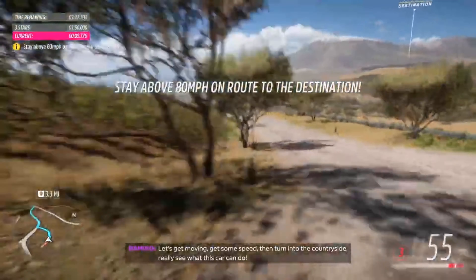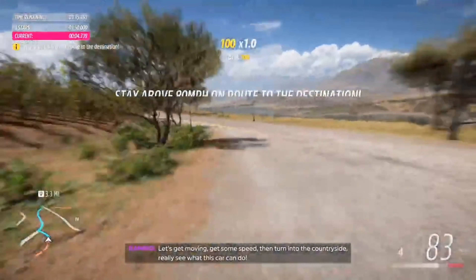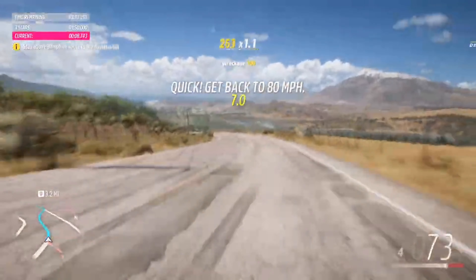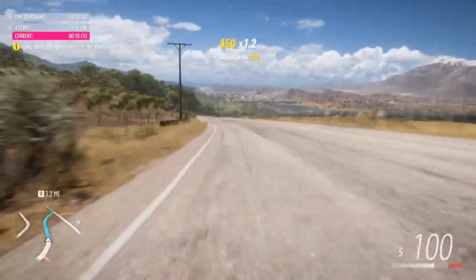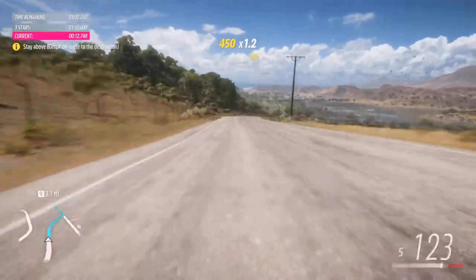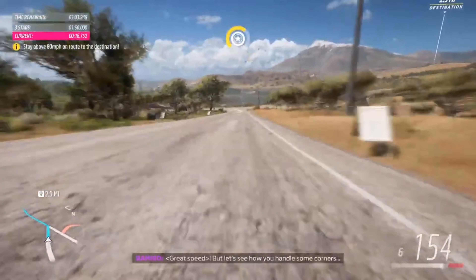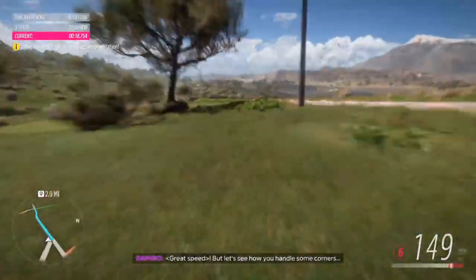Let's get moving. Get some speed, then turn into the countryside. Really see what this car can do. Yeah! Great speed! Well, let's see how you handle some corners.